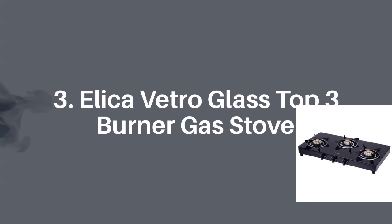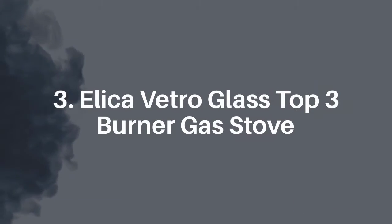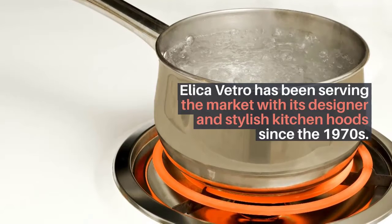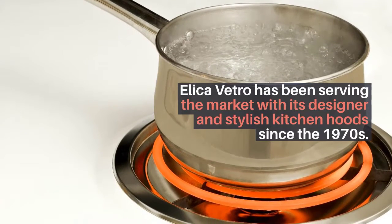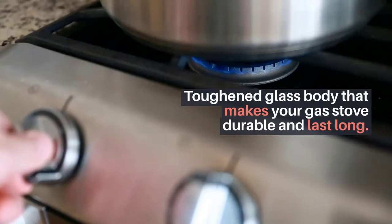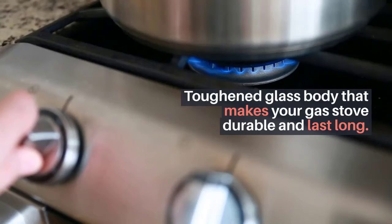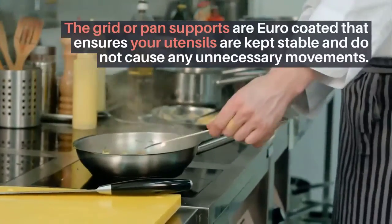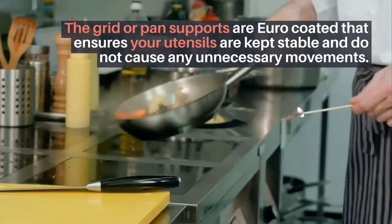Number three: Elica Vetro glass top three burner gas stove. Elica Vetro has been serving the market with its designer and stylish kitchen hoods since the 1970s. Key highlights: toughened glass body that makes your gas stove durable and long-lasting. The grid or pan supports are euro coated, which ensures your utensils are kept stable and do not cause any unnecessary movements.